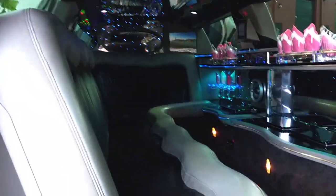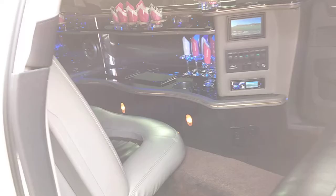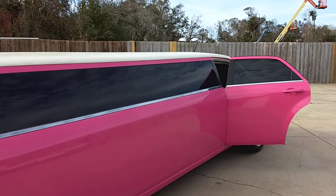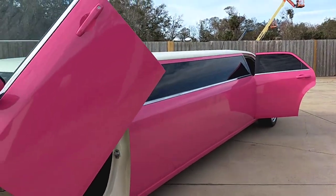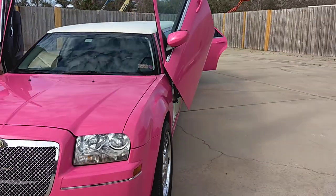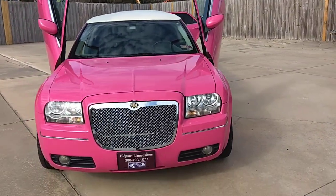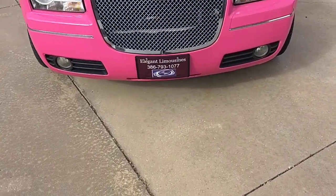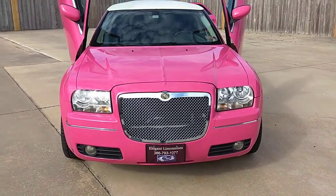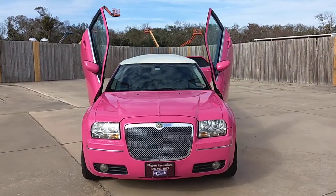Please give us a call at Elegant Limousines and make sure to request our new hot pink Chrysler 300 Limousine. You can see this vehicle in person at our office. We're located at 1450 North Nova Road in Daytona Beach, or you can give us a call at 386-793-1077, or check us out on the web at ElegantLimousFL.com.